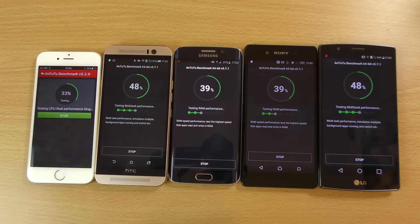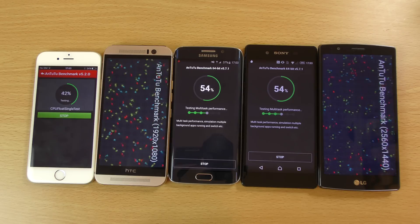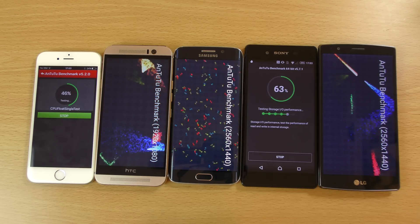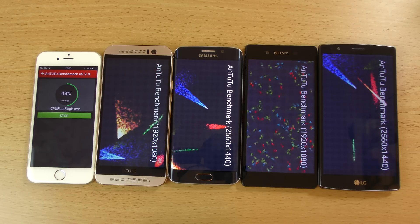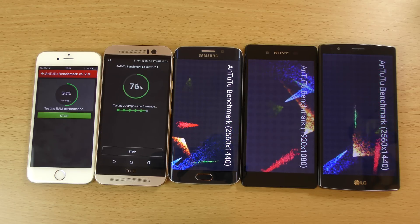We can see here the HTC One M9 seems to be going out ahead. The LG G4 is not doing too bad. Sony is lagging behind a little bit — maybe it's just feeling a bit left out, since Sony kind of moved on so quickly from the Z3 Plus and we didn't really get much chance to know the device. I'm really looking forward to getting the Z5 in to compare it with the iPhone 6s. The HTC One M9 seems to be on the graphical portion, which is very nice — the Edge as well, and the Sony.